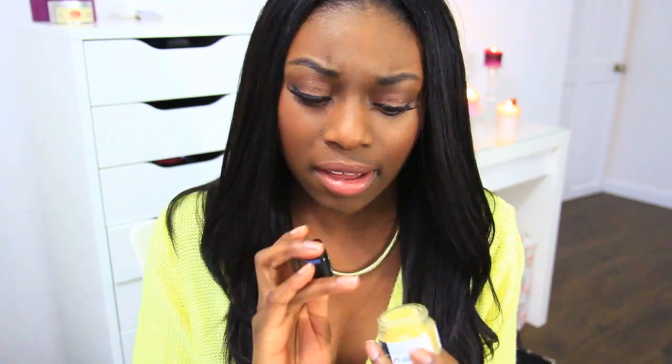I also bought from Lush this popcorn lip scrub. We ended up getting loads of people products from Lush because they've got some great stuff. I've been suffering from really dry lips over the winter — it's been absolutely nuts. So I bought the lip scrub to use and then moisturize, and hopefully come up with a new lip regime. If you guys want to see a lip regime video, let me know because I could probably do one.